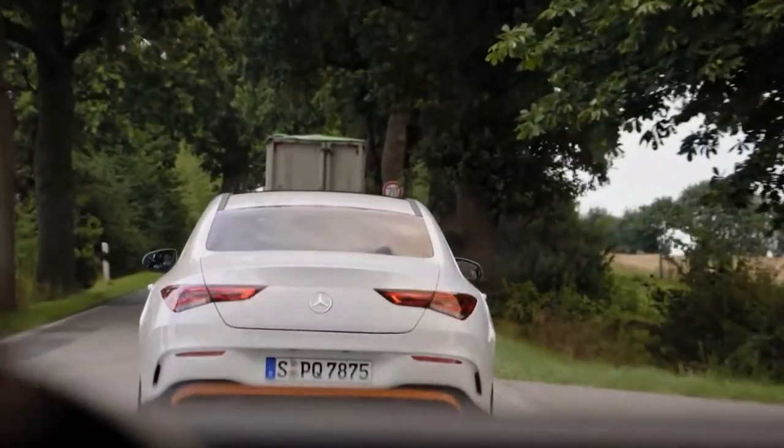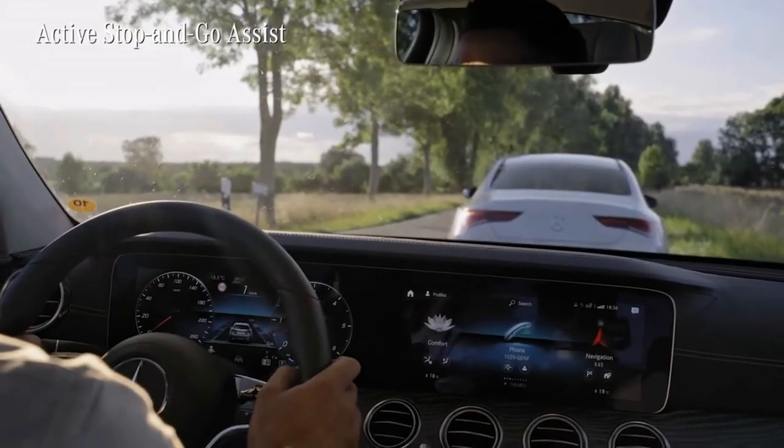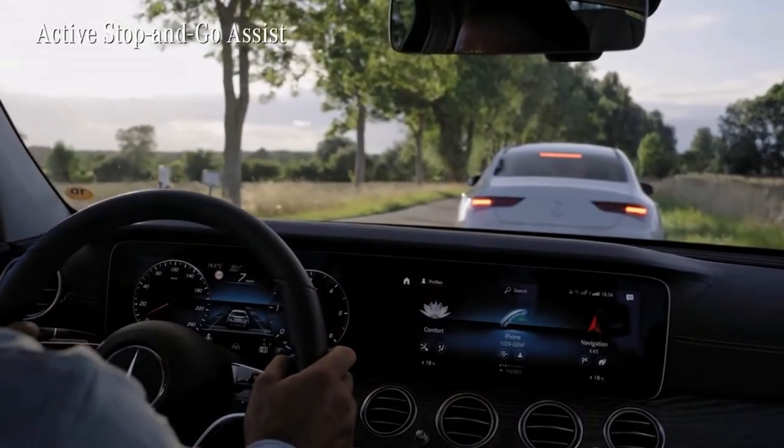And it contains the Active Stop and Go Assist, relieving you from one of the most annoying situations on the road: the stop-and-go traffic.